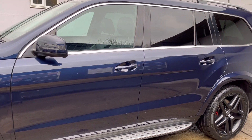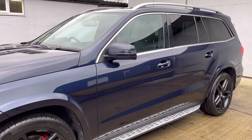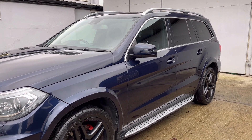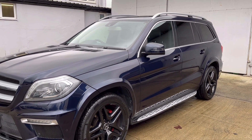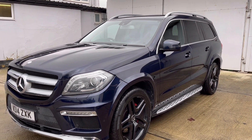The car benefits from some very nice factory options worth over £5,000, including the active curve suspension system, reverse camera, an electric swivelling tow bar, anthracite poplar wood trim, and the tilt and slide sunroof.